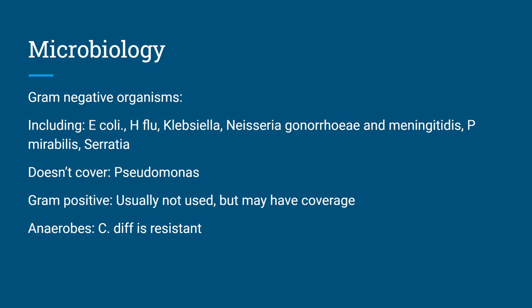While Rocephin can be used for gram-positives, typically if you suspect a gram-positive, you probably wouldn't use this. You would maybe use a first-generation cephalosporin like Ancef or cefazolin, or maybe vancomycin or nafcillin — things of that nature. If micro reports come back and the organism is sensitive to Rocephin, you certainly could use it, but it's not typical. In terms of anaerobes, C. diff will be resistant to Rocephin — it won't work on C. diff, and it actually can cause C. diff.